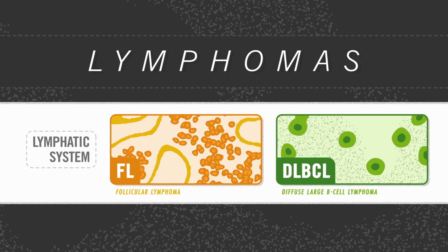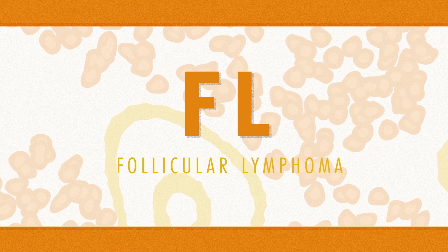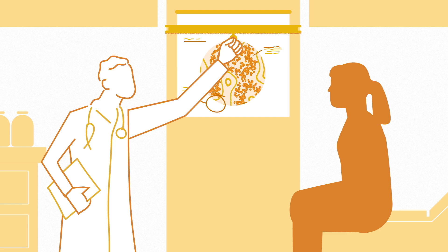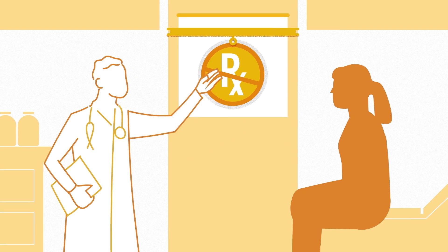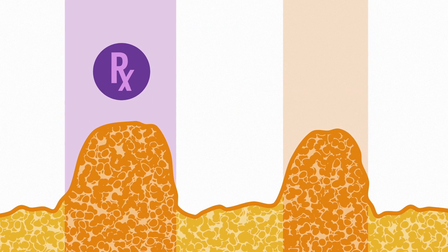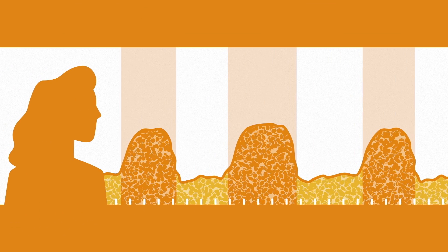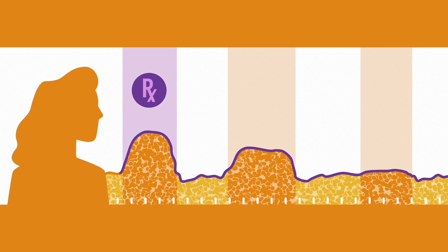Not all lymphomas are aggressive, though. Follicular lymphoma, or FL, is the most common type of slow-growing lymphoma. Since this blood cancer progresses slowly, a watch-and-wait period before starting treatment is common for people who don't have symptoms. FL is characterized by periods of remission and relapse. However, there are a growing number of treatment options for people throughout the course of their disease. Some people with FL live for many years, so decisions about when and how to treat the disease can have long-term implications.